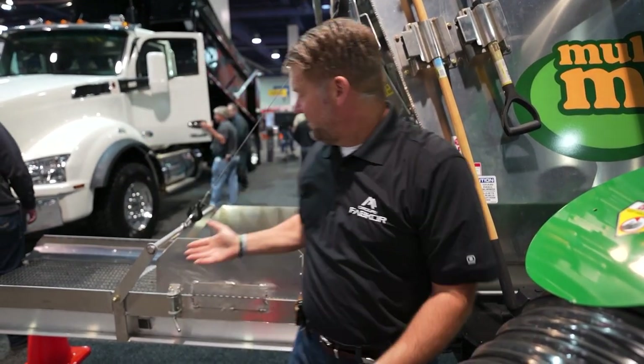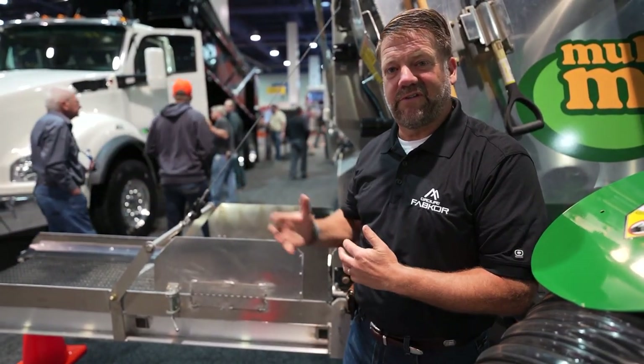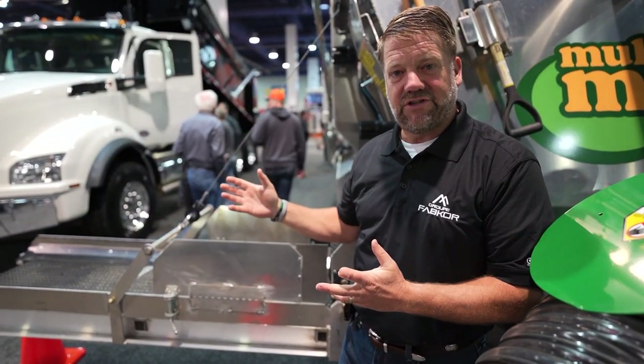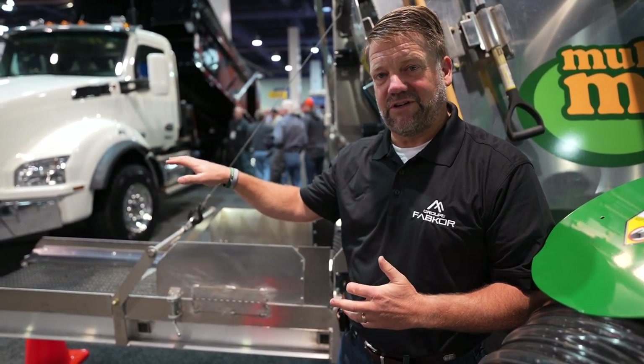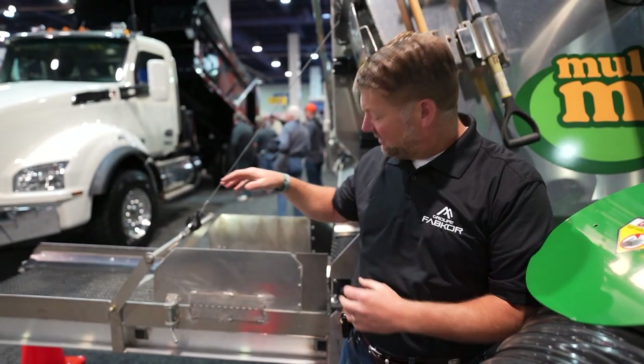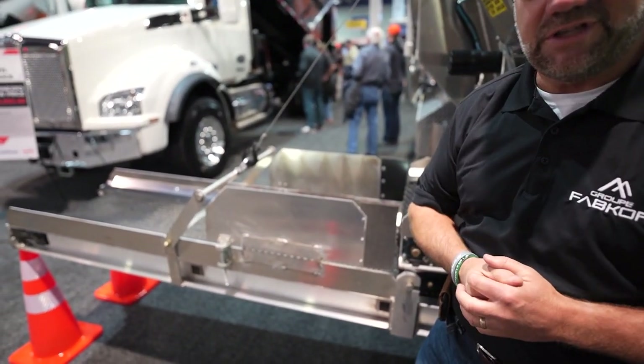There's also an optional extension conveyor. If you want to do street trees, fill a truck, or load the back of a UTV vehicle, you can get this optional extension conveyor that moves material to a higher level or further away. Or you can stay with the standard setup and fill your wheelbarrow or UTV right here.